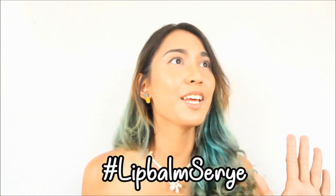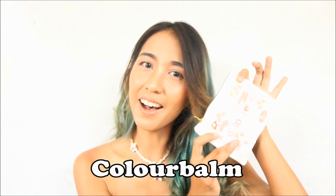At ngayon, siguro naman, maabasa nyo palang sa title palang, we'll be reviewing the newest product of Colorette — yung nag-trending sa TikTok because of the bomb series at lip balm series, which is the Colorette Color Bomb!